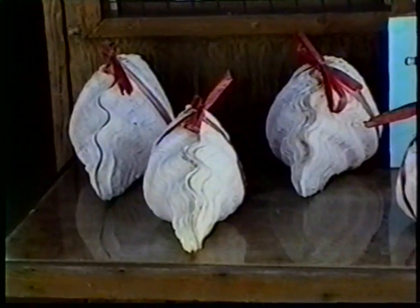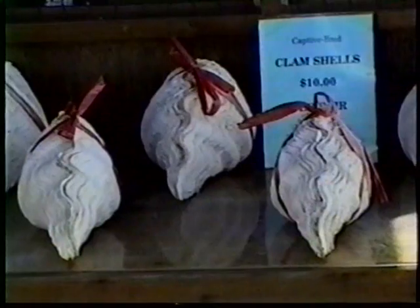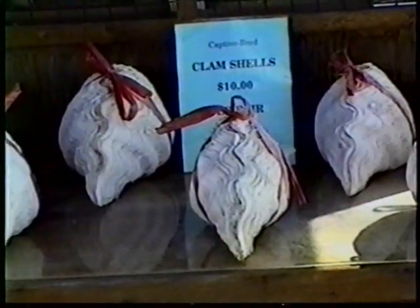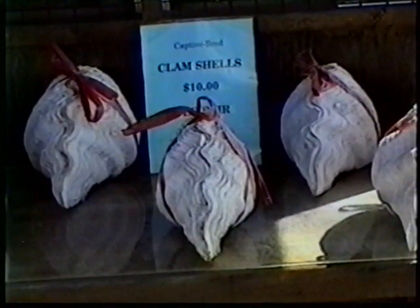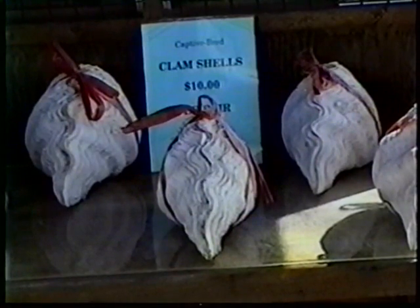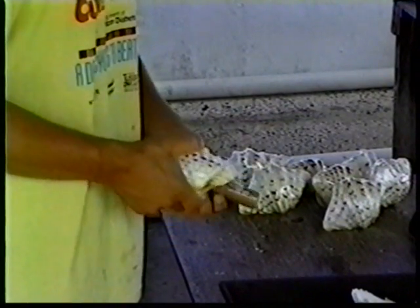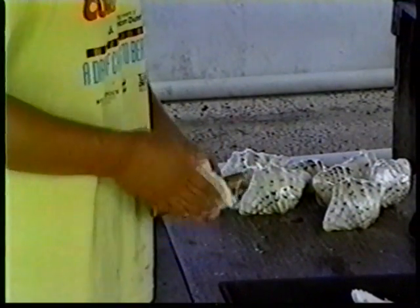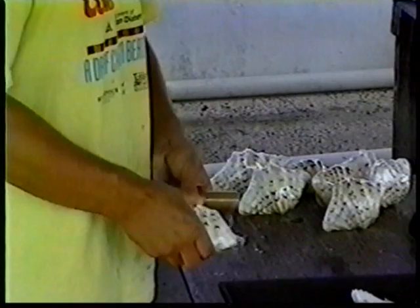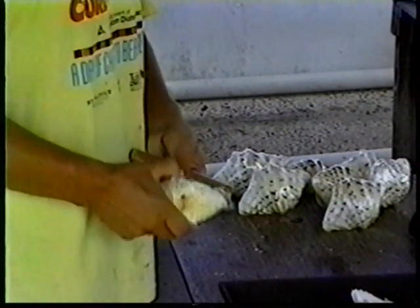Now let's take a look at how to add value to the giant clam shells you've just cleaned. The simplest way to market the shells is as ornaments — no crafting is required. Just wrap the shells with a ribbon or place a drop of hot glue at the hinge to hold the shells together. The shells can be stretch wrapped in plastic to keep them clean, which is a good idea if the shells are going to be exported.